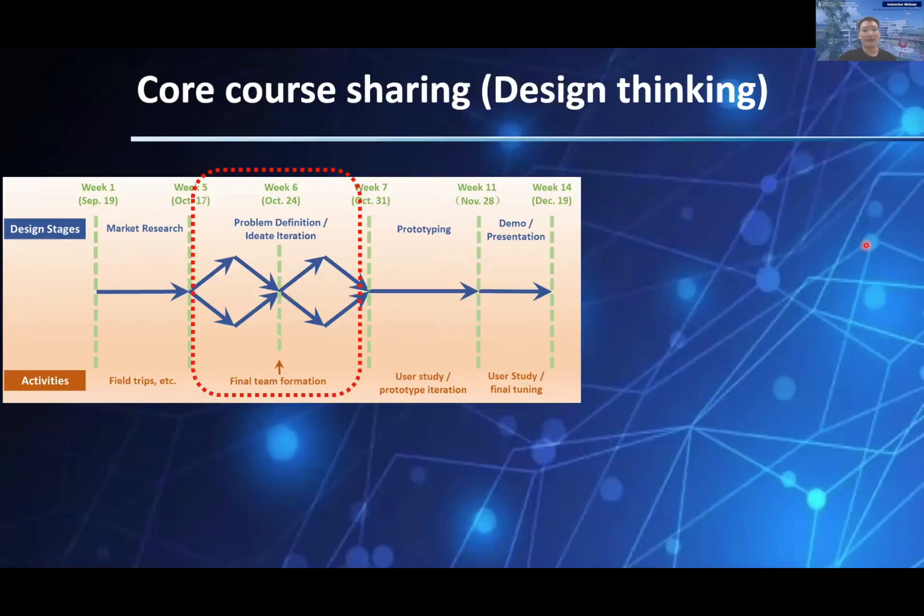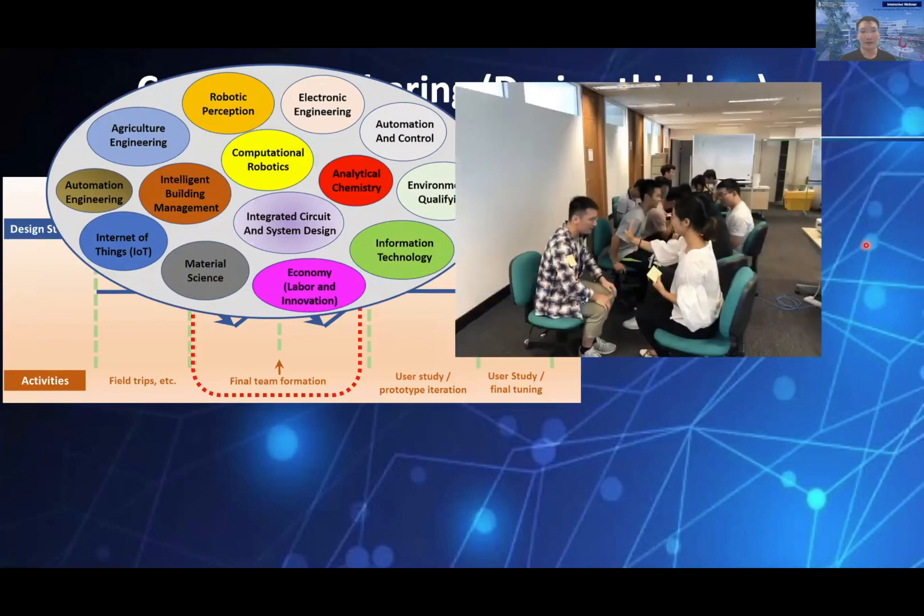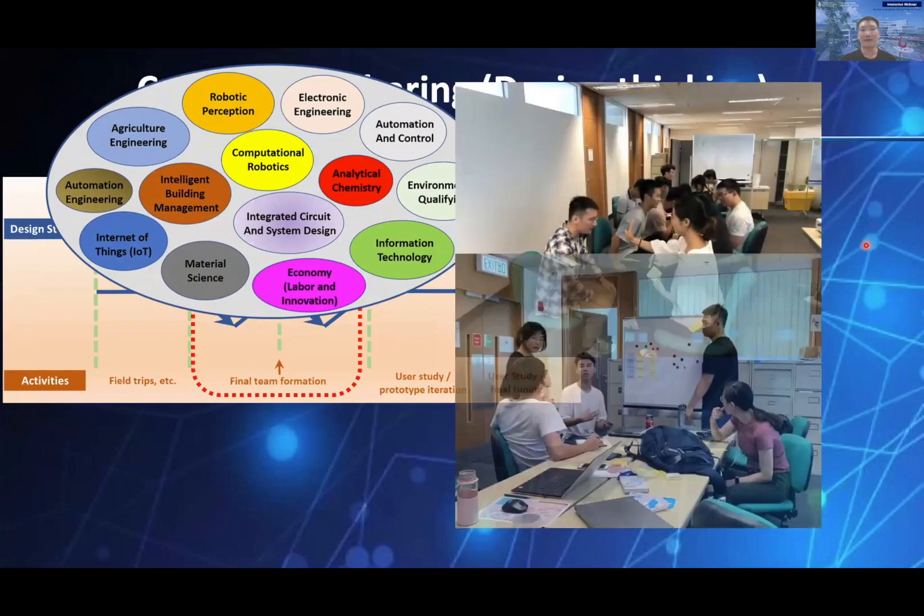Coming back to UST, we discussed our personal discoveries and got to know each other gradually. We amazingly found that all 14 of us students came from different backgrounds across science, engineering, business, and social science. After experiencing several rounds of brainstorming, we came up with several topics and teamed up accordingly.